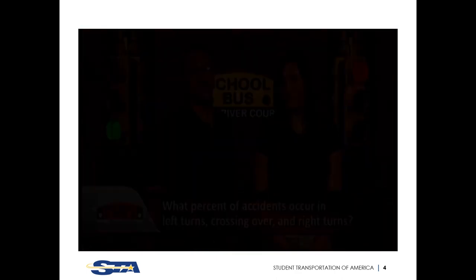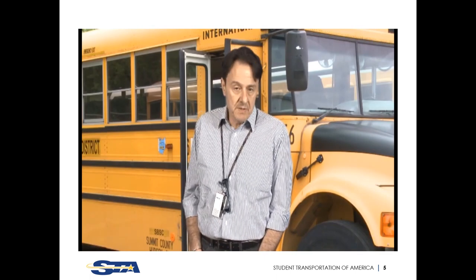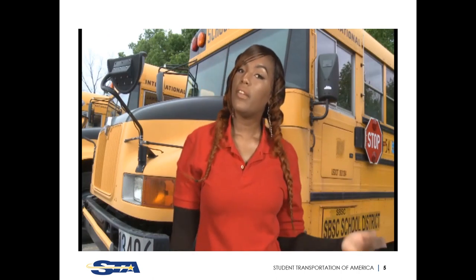Question number two: what percent of accidents occur in left turns, crossing over, and right turns? Drivers guessed around 50-60% for left turns. The actual numbers: 61% occur in left turns, 35% in crossing over, and only 4% in right turns.